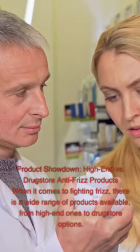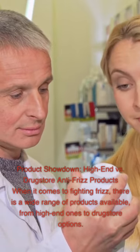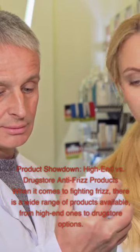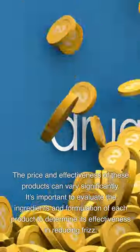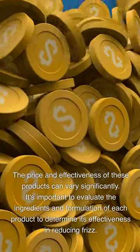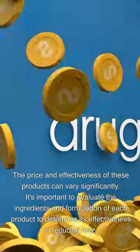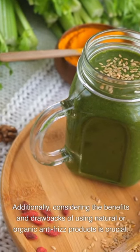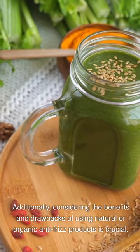Product Showdown – High-end vs. Drugstore Anti-Frizz Products: When it comes to fighting frizz, there is a wide range of products available, from high-end ones to drugstore options. The price and effectiveness of these products can vary significantly. It's important to evaluate the ingredients and formulation of each product to determine its effectiveness in reducing frizz. Reading reviews and conducting research can help you find the most effective products for your specific hair type and texture. Considering the benefits and drawbacks of natural or organic anti-frizz products is also crucial.